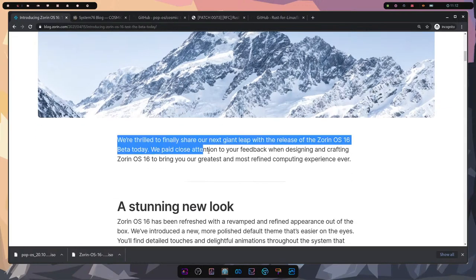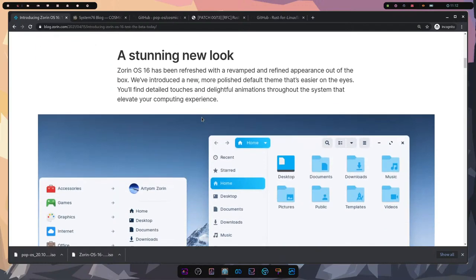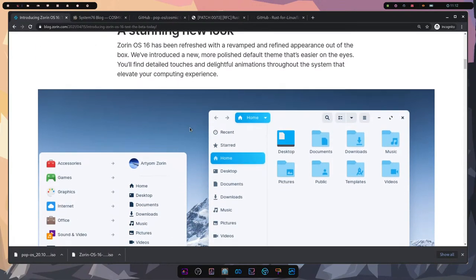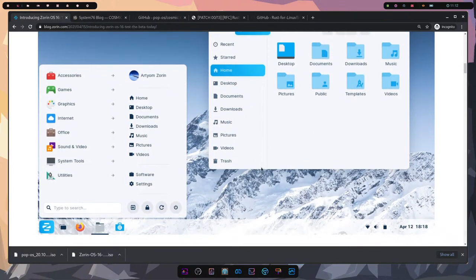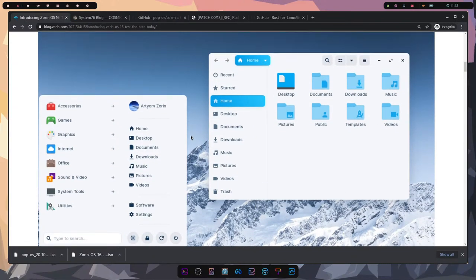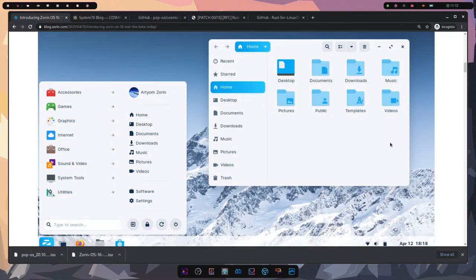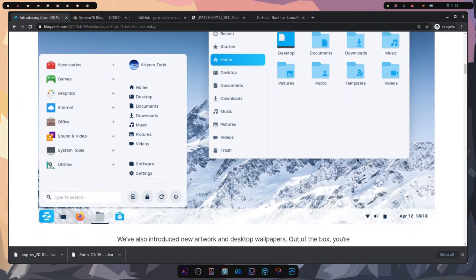The blog says they're thrilled to finally share their next giant leap with the release of Zorin OS 16 Beta. They paid close attention to feedback from users and are introducing a stunning new look — rounded edges, which seems to be the trend across all operating systems. It looks more towards the style of macOS Big Sur.